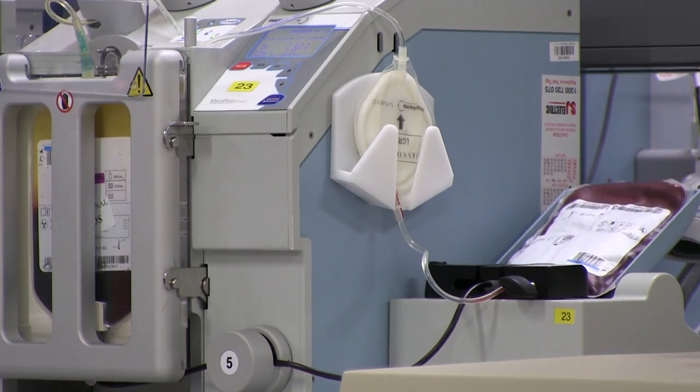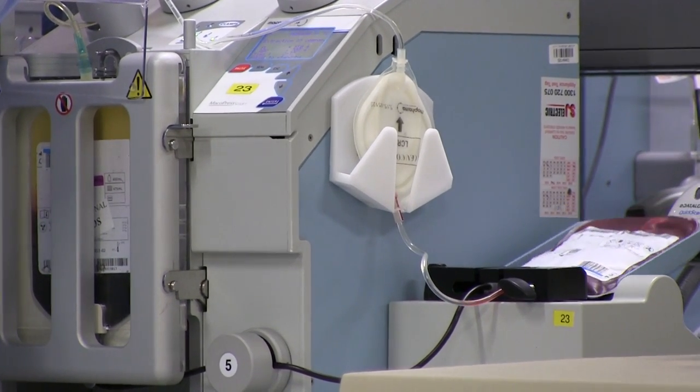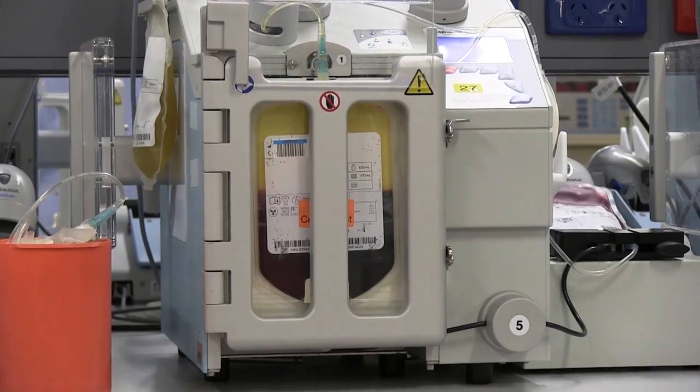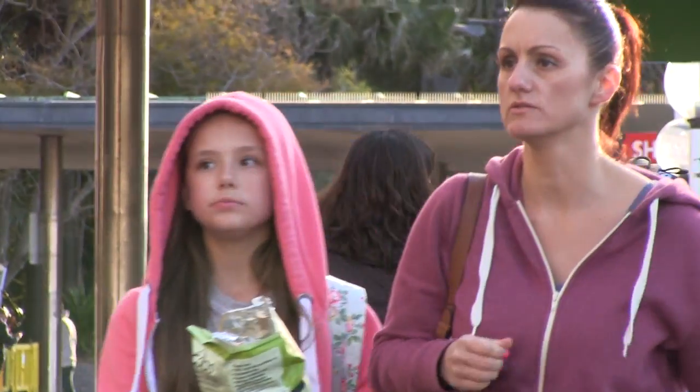Then the blood bag goes onto a machine that squeezes the three separated components into individual bags. From this point in time, the blood goes on three different journeys and can potentially go to three different patients.